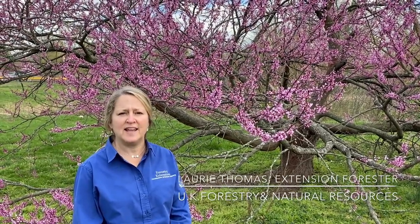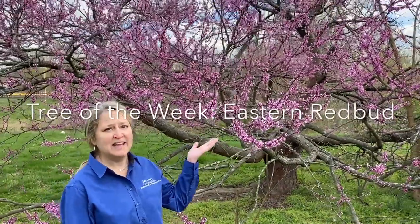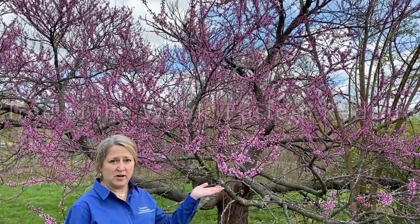Hi, I'm Laurie Thomas with the University of Kentucky Department of Forestry and Natural Resources, and I'm standing in front of the tree of the week. This is the eastern redbud, and it's native to eastern North America.